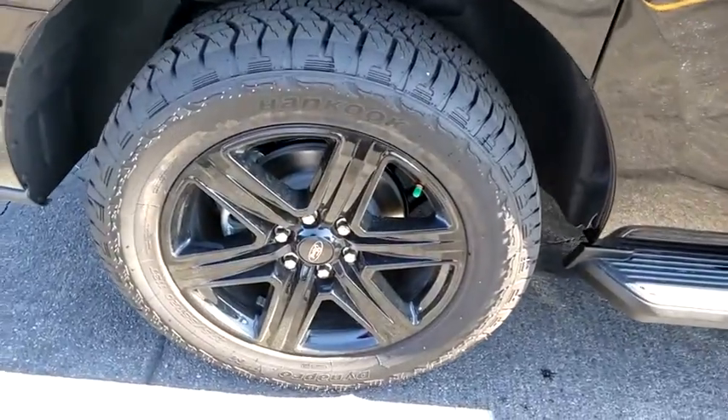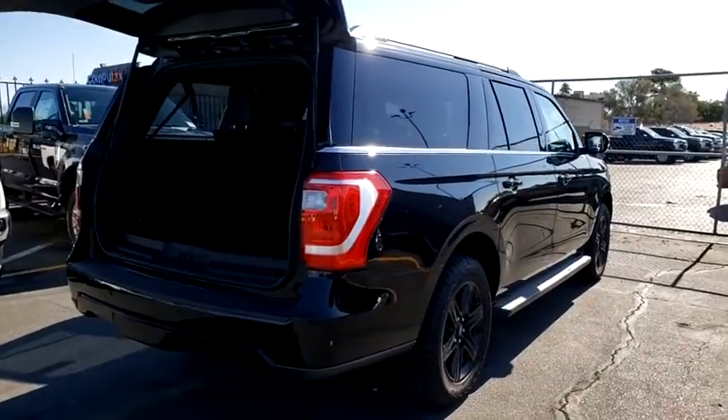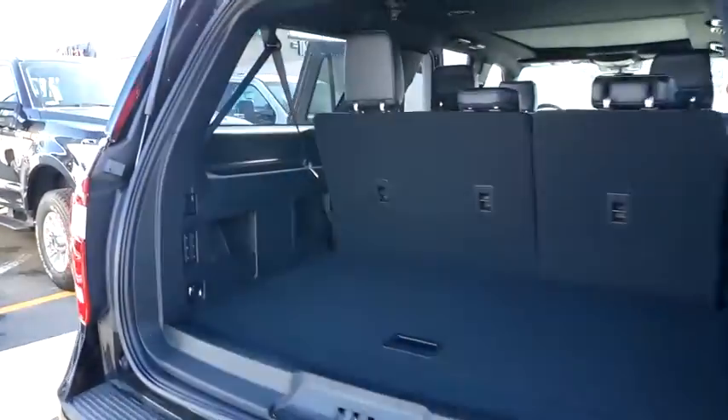Here are some of this vehicle's great options. Traction control, dual airbags, leather-wrapped steering wheel, alloy wheels, power steering, four-wheel disc brakes, universal garage door opener.